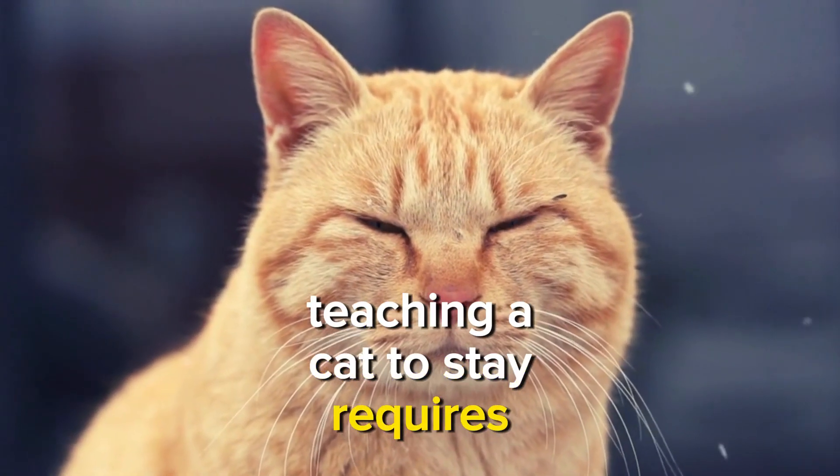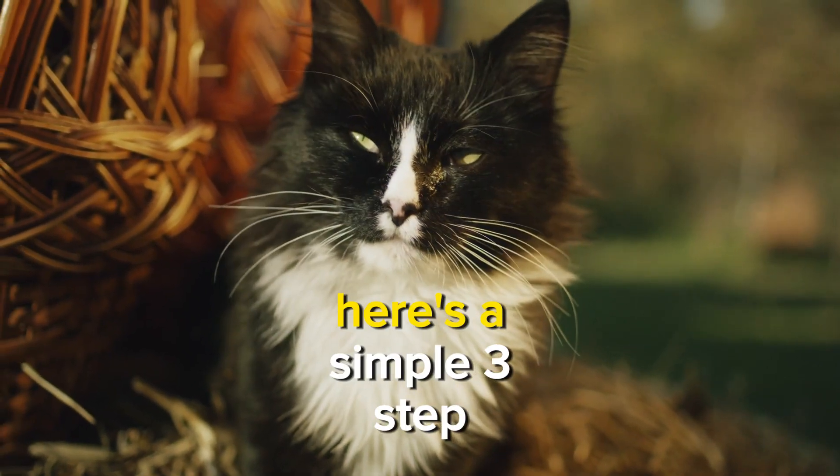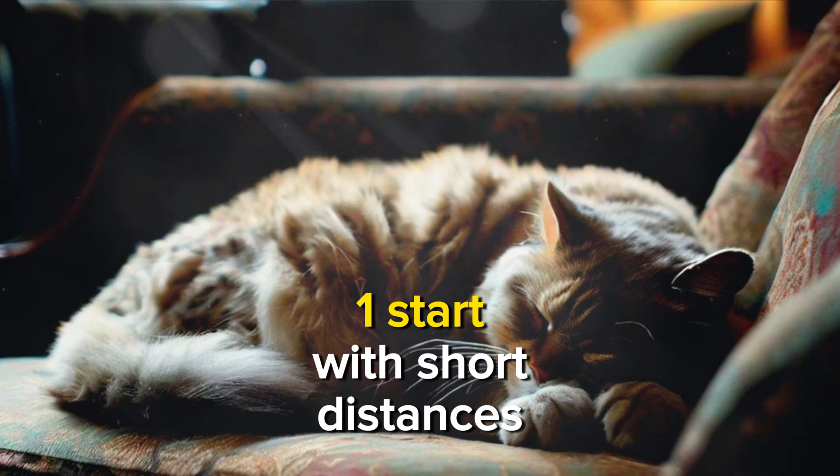Teaching a cat to stay requires patience, positive reinforcement, and consistency. Here's a simple three-step process to teach your cat to stay. Step 1: Start with short distances.